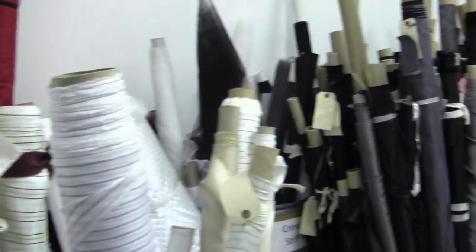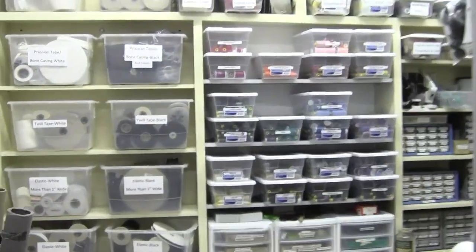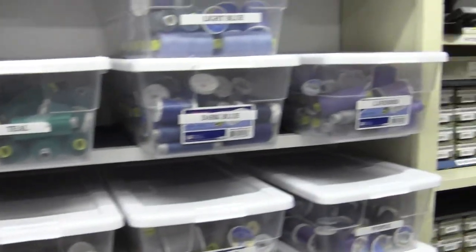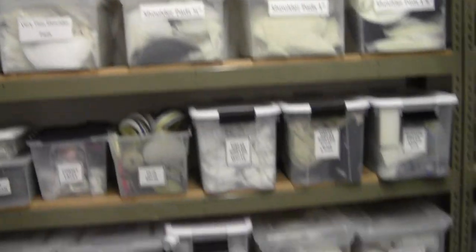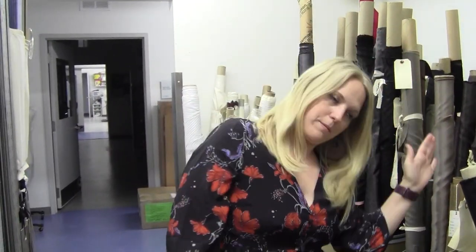This is our notions room. This is where we keep all of our linings, threads, machine feet, elastic, shoulder pads, petersham, grosgrain, needles — anything you need to make your garment. This room gets inventoried and reordered every year before everyone comes, and that is my job, among Kim's jobs as well.